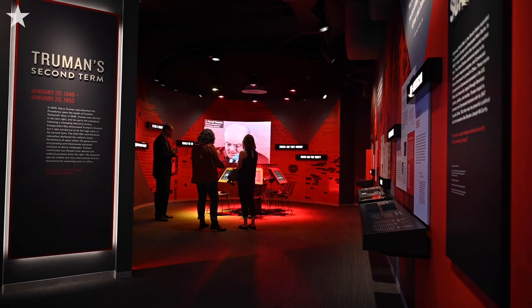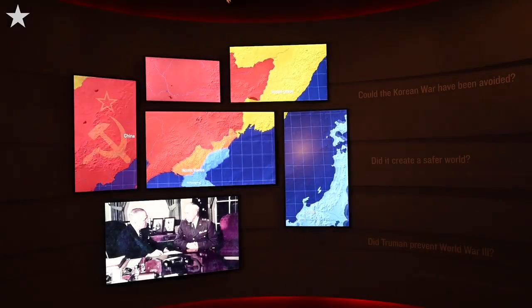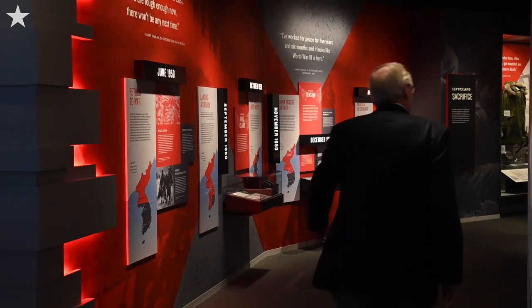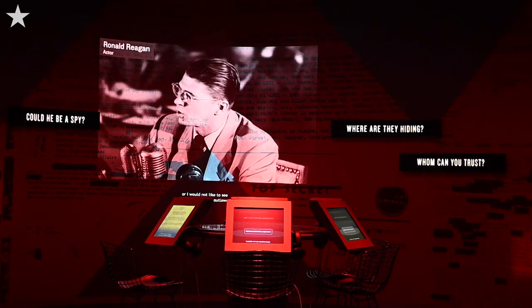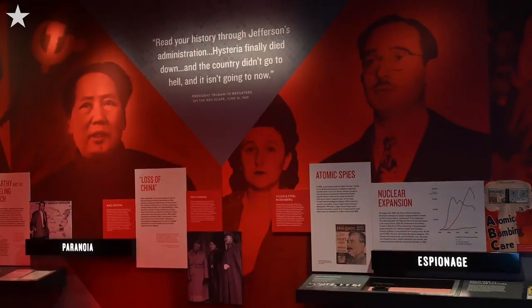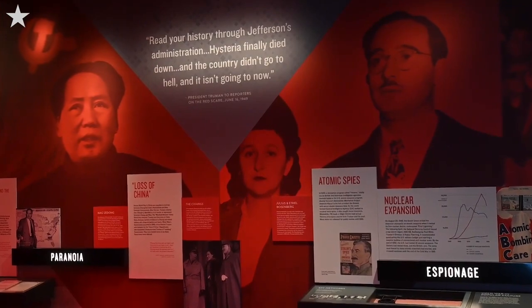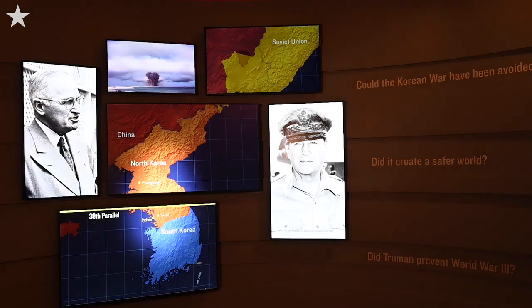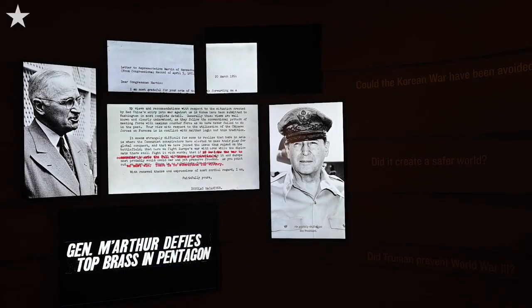This is the Red Scare exhibit and it is also our Korea exhibit. Those two issues were very important in Harry Truman's second term as president. This Red Scare exhibit talks about the domestic aspect — the conflict and the rise of communism in the United States after World War II and into the 1950s. We're telling the story of the Korean War in a new way through these wonderful new videos we have installed here.